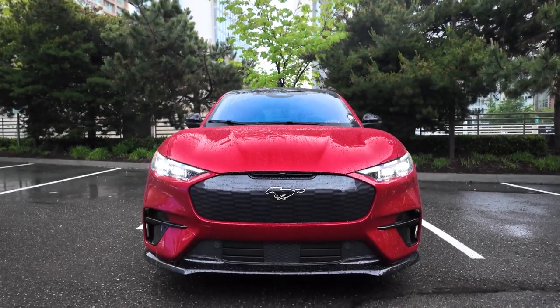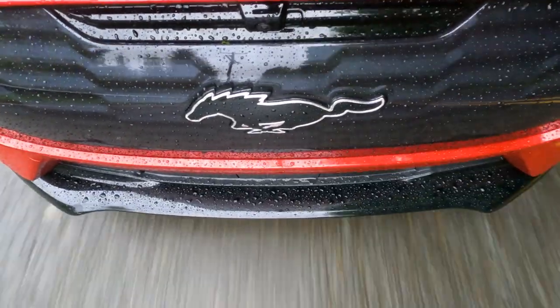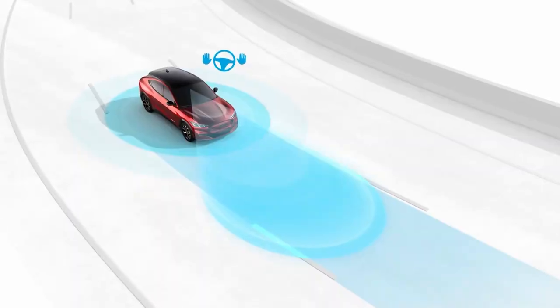The Mustang Mach-E is available with a wide array of driver assistance technology, including Ford's Blue Cruise hands-free driving tech, adaptive cruise control, lane-keeping assist, blind-spot monitoring, and more.